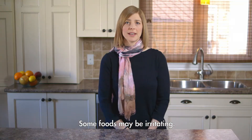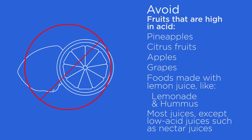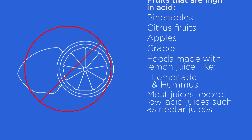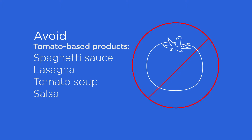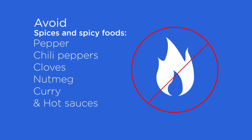Some foods may be irritating. You should try to avoid fruits that are high in acid such as pineapples, citrus fruit, apples, grapes, or any foods made with lemon juice, such as lemonade and hummus. Avoid all juices except nectar juices, tomato-based products — for example, spaghetti sauce, lasagna, tomato soup, and salsa — any vinegar-based foods such as pickles, salad dressings, marinades, and condiments, and spices and spicy foods such as pepper, chili peppers, cloves, nutmeg, curry, and hot sauces.